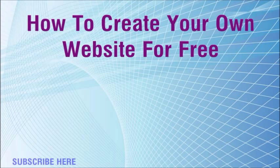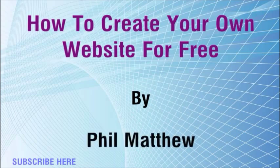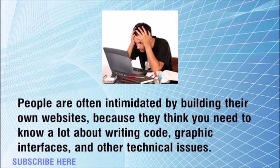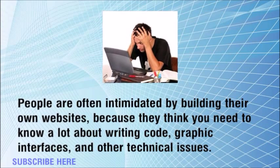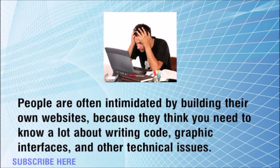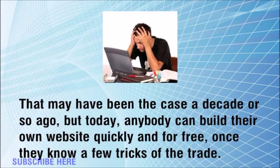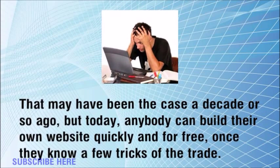How to create your own website for free. People are often intimidated by building their own websites because they think you need to know a lot about writing code, graphic interfaces, and other technical issues. That may have been the case a decade or so ago, but today anybody can build their own website quickly and for free.